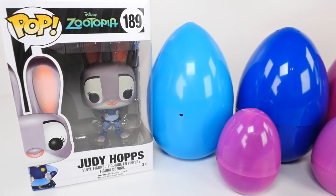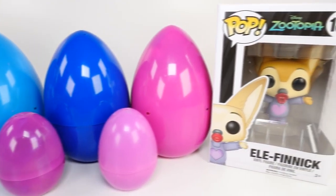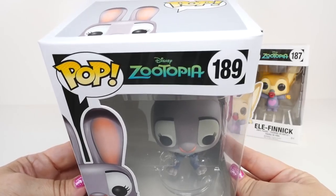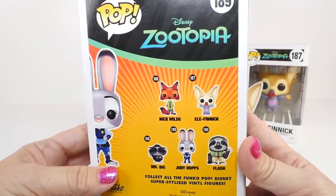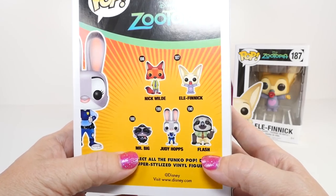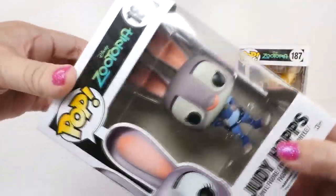Hey guys, this is Cheryl, welcome to Share Rare Toys! Today we have two Disney Zootopia Funko Pops along with five surprise eggs. First let's check out Judy Hopps the Funko Pop. Here are the characters they have: Nick Wild, Finnick, Mr. Big, Judy Hopps, and Flash. Today we have Judy and Finnick.